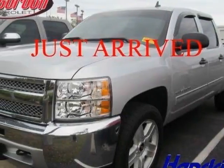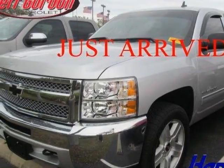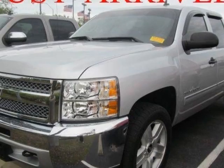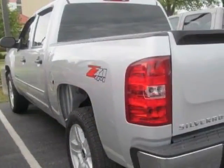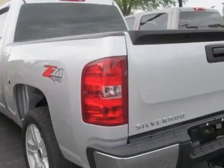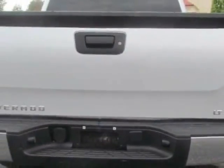Check out the certified pre-owned 2012 Chevrolet Silverado 1500. This Silverado 1500 has just under 24,500 miles. For your protection, a warranty is available for this vehicle.